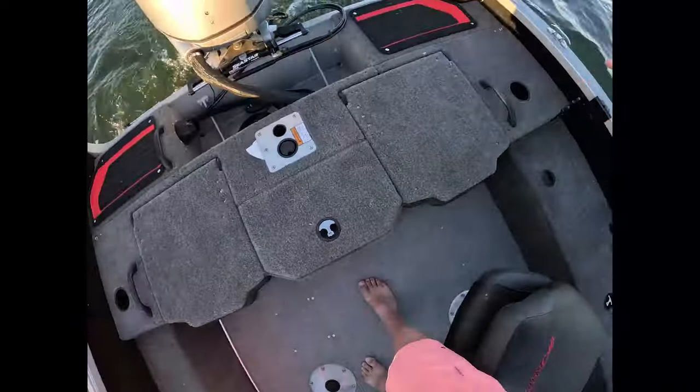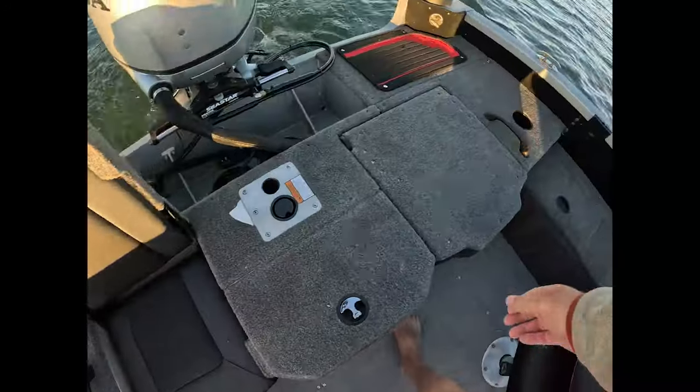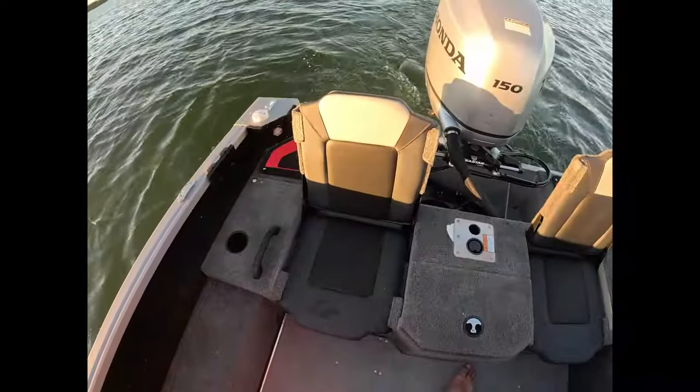This is called the Alumicraft 185 Competitor FSX, and what that means is it's a fish and ski model. A traditional Competitor would not have the seats back here, and that gives you more versatility if you have younger kids or you just want to get from spot to spot.